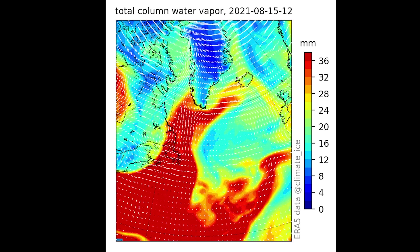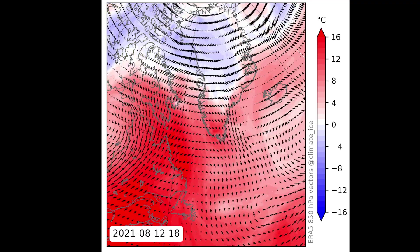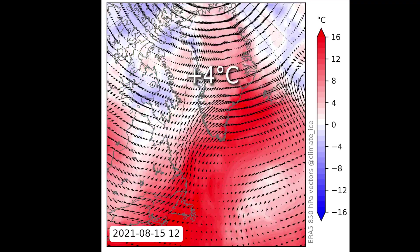The driver of rainfall was a so-called atmospheric river, like those that recently brought extreme flooding to Europe.